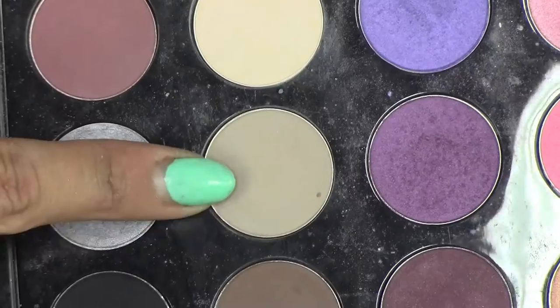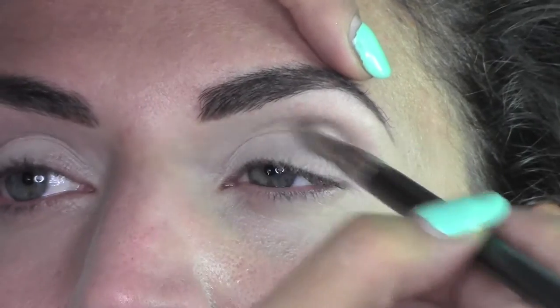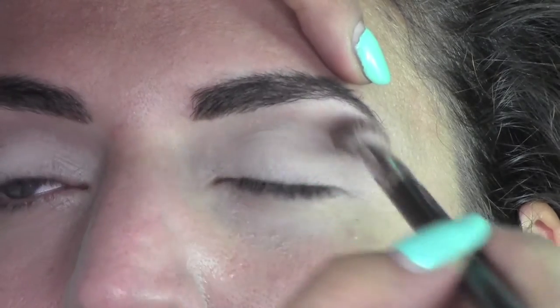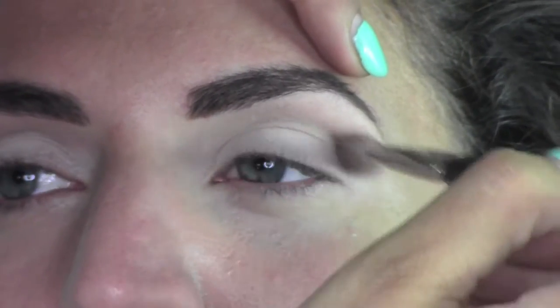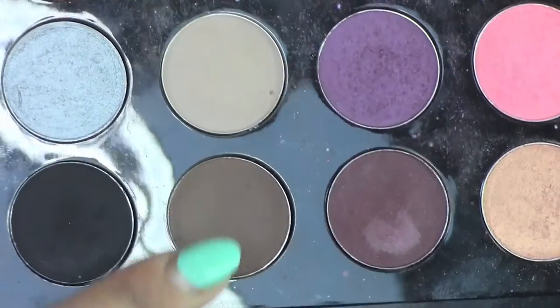Now I take Omega, also from MAC — an amazing color you can use for lots of different looks and it's perfect for the crease. I'm applying it with the buffing brush, MAC 217, one of my favorite brushes ever, and I'm applying it all through the crease.